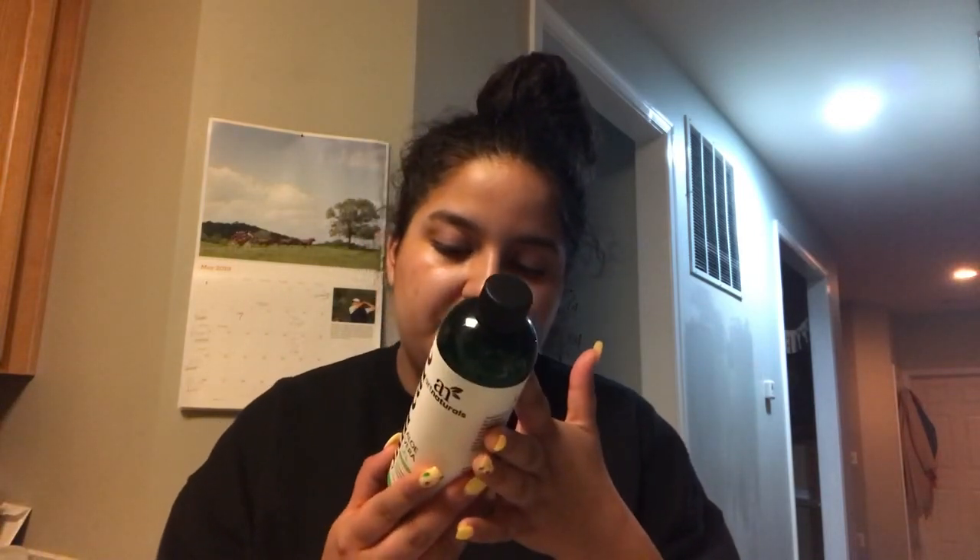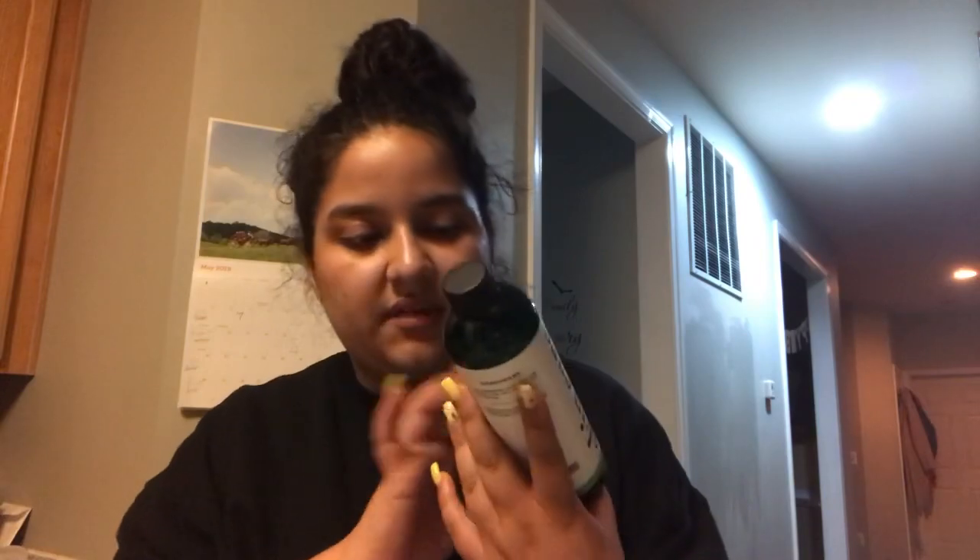I love aloe vera gel by Art Naturals — it's 99.8% natural because you do have to put a preservative in it. The ingredients are aloe vera leaf extract, citric acid, and ascorbic acid. It's cruelty-free and the bottle is recyclable. Also, this is tea tree oil, also from Art Naturals.